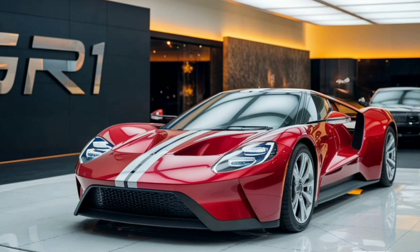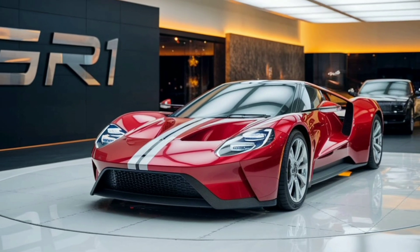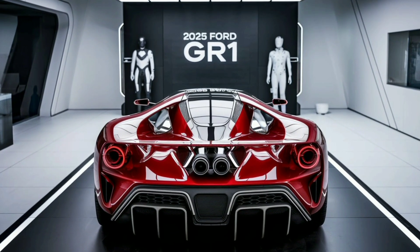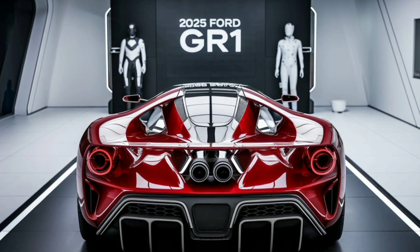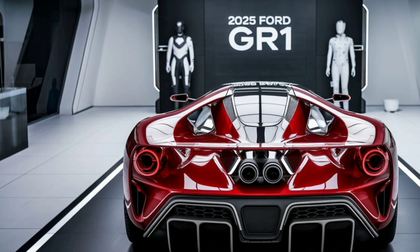At the rear, the GR1 features a distinctive dual-exhaust setup that complements its aggressive stance. The rear diffuser is meticulously designed to manage airflow and enhance downforce, ensuring that the GR1 remains planted even at high speeds. The integrated rear spoiler adds both style and functionality, contributing to the car's aerodynamic efficiency.